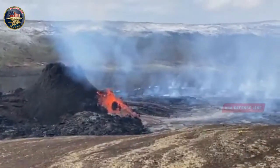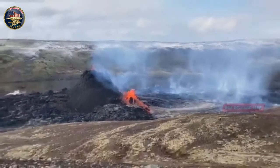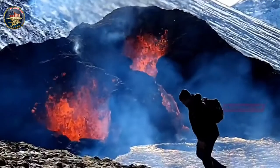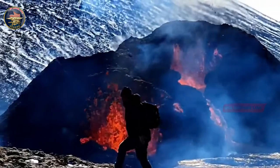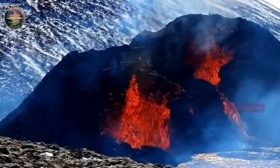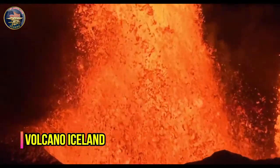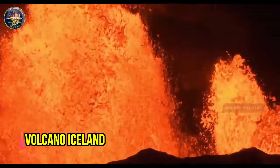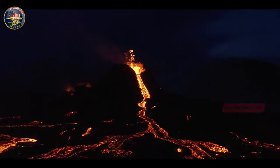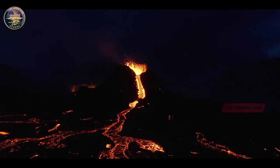The Icelandic Meteorological Office is continuing to monitor gas emissions following Friday's spectacular eruption, which caused authorities to direct citizens away from the major Reykjanesbræður Highway. Concerns were raised about the proximity of the volcano to the country's main airport, Keflavík International Airport, which is just a 25-minute car ride from the peninsula.